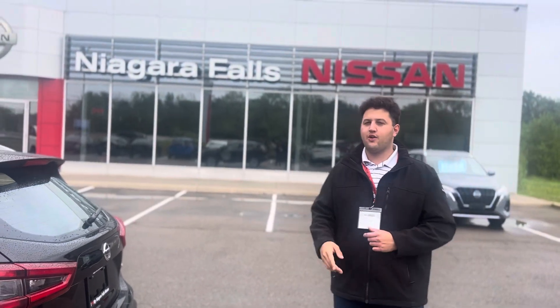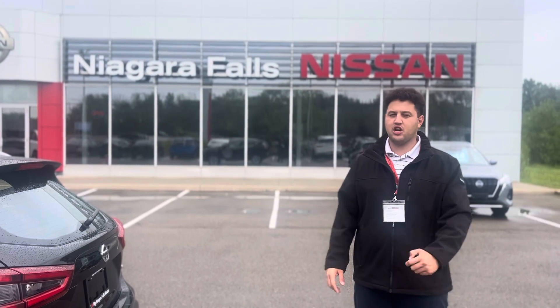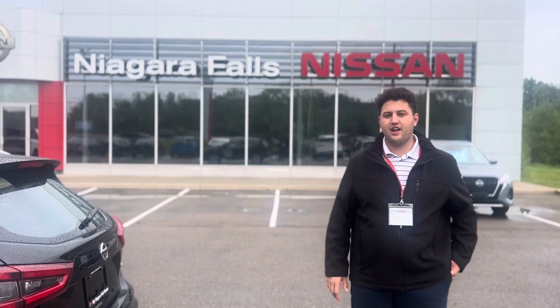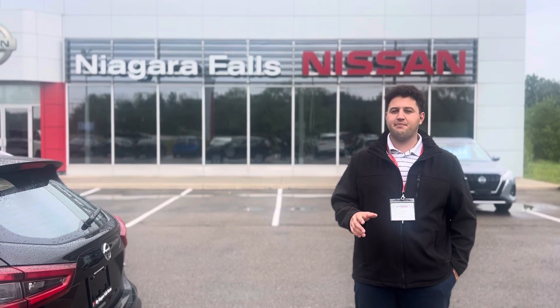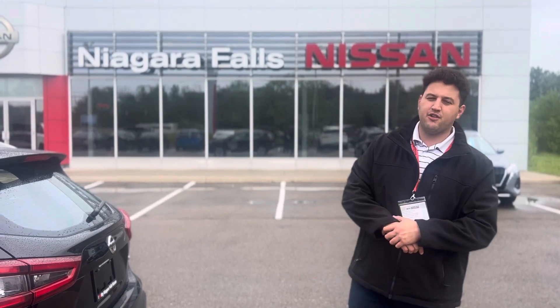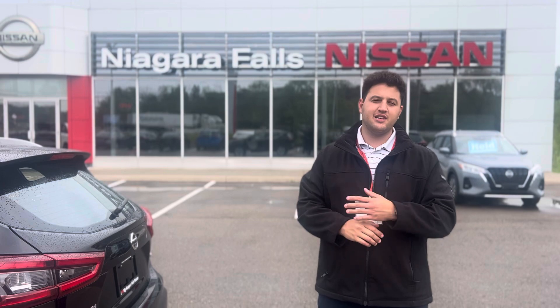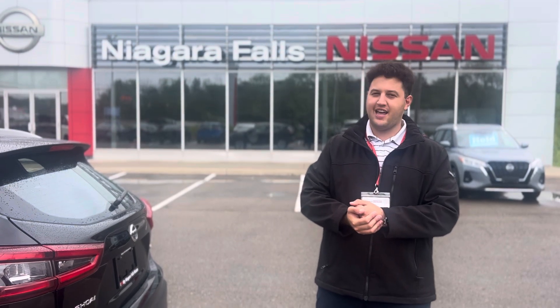So this is Matt from Niagara Falls Nissan. Today's Pick of the Week is this local, clean, well-taken-care-of Nissan Qashqai. I'm sure once you come in, you'll love this vehicle. We can make it happen the same day — you come in today, you drive this beautiful vehicle home the same day. My phone number is 905-962-4243 ext. 95. Appointments preferred. Come fast, this car won't last. Thank you!